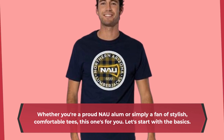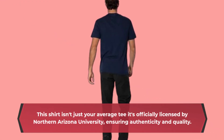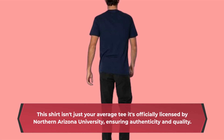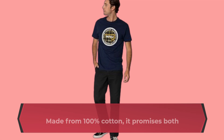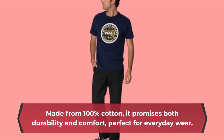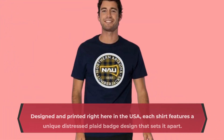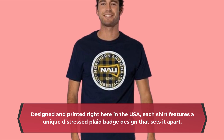Let's start with the basics. This shirt isn't just your average tee — it's officially licensed by Northern Arizona University, ensuring authenticity and quality. Made from 100% cotton, it promises both durability and comfort, perfect for everyday wear. Designed and printed right here in the USA, each shirt features a unique distressed plaid badge design that sets it apart.